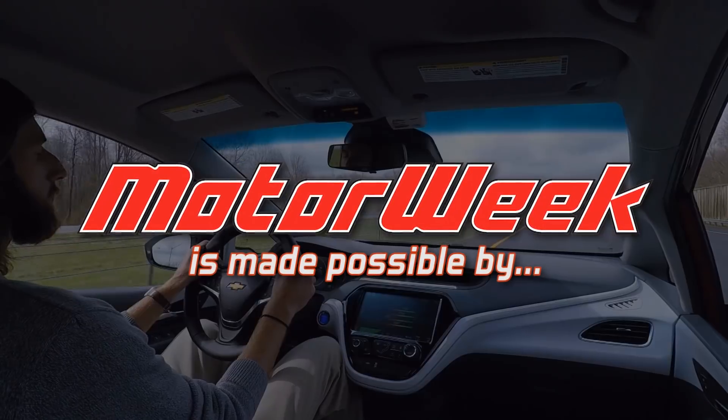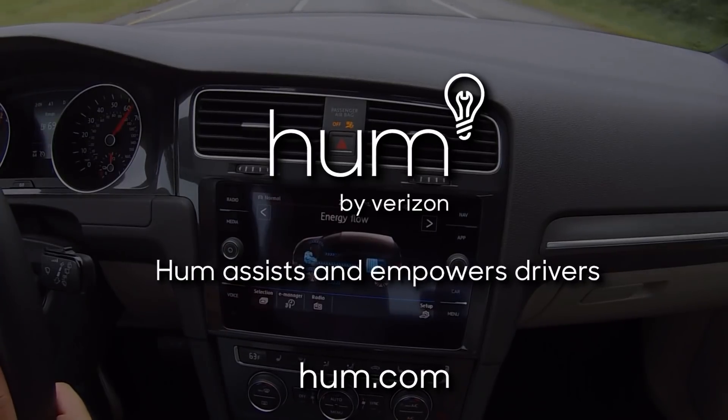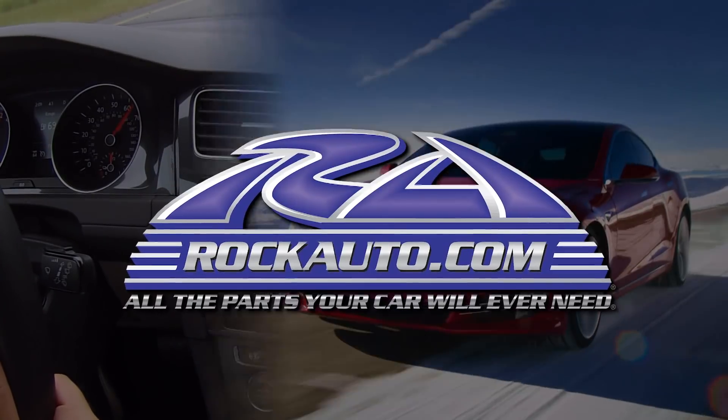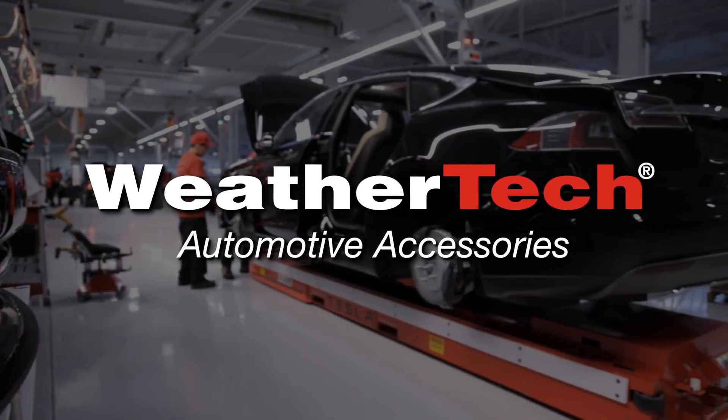Motor Week is made possible by TireRack.com, Hum by Verizon, RockAuto.com, State Farm, and WeatherTech.